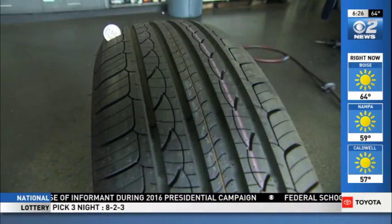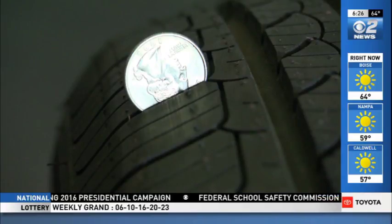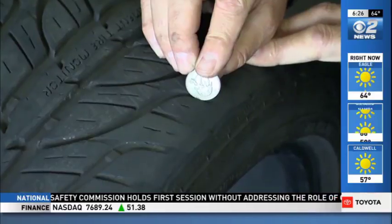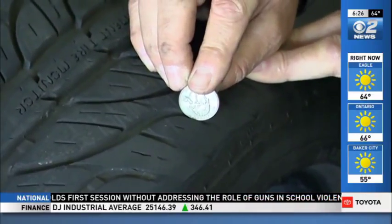He says placing a quarter upside down in the tread will show if it's at a safe level. In a new tire, the tread should cover the top of Washington's head. In an older tire, if you put it in that groove and you can see the top of Washington's head, you know it's time to replace that tire.